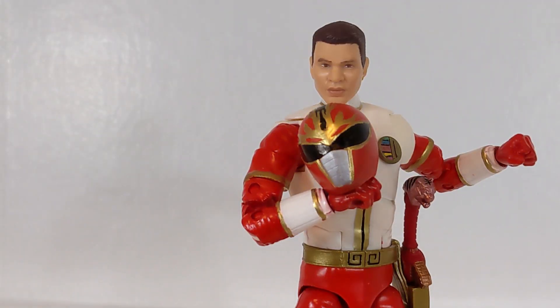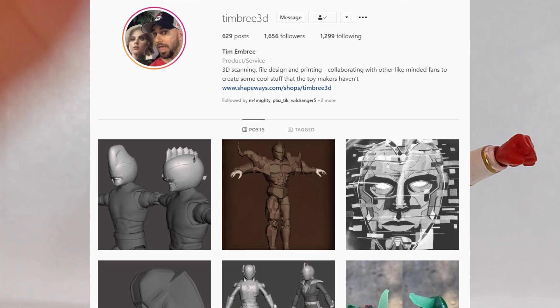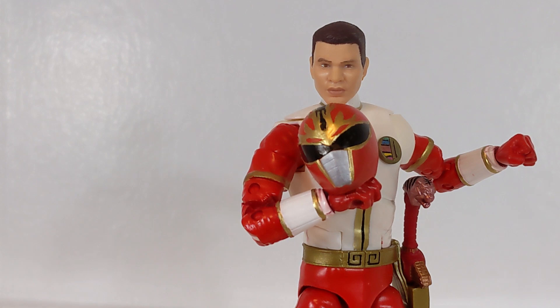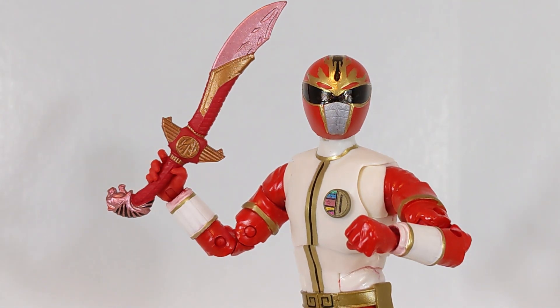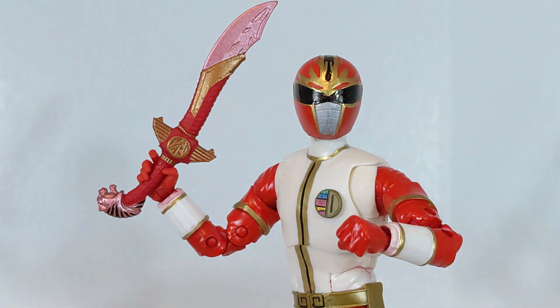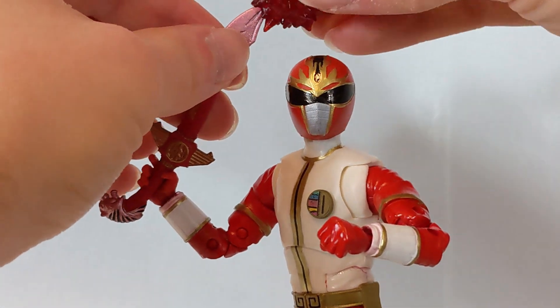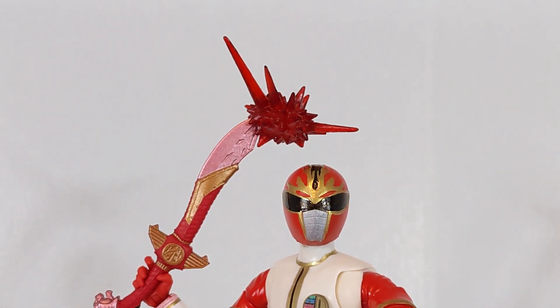Cory wanted me to make sure I shouted out TimBree3D on Instagram — he's the one who 3D printed the pieces that Cory needed to make this custom happen, like the RyuRanger helmet and the little Dairanger symbol on the chest. Huge shout out to them for making it happen, and Cory for putting it together because it really turned out nice. Here he is with the red Saba, or as I like to call it, the Lucky Draw Saba, which looks really awesome. I gave him Time Force Red's hand because I didn't want to risk chipping the paint on the custom hand, but that works just fine.